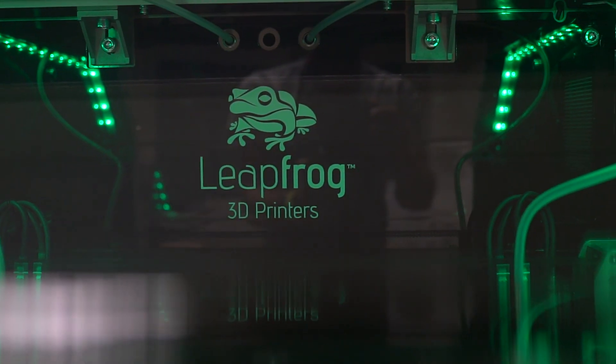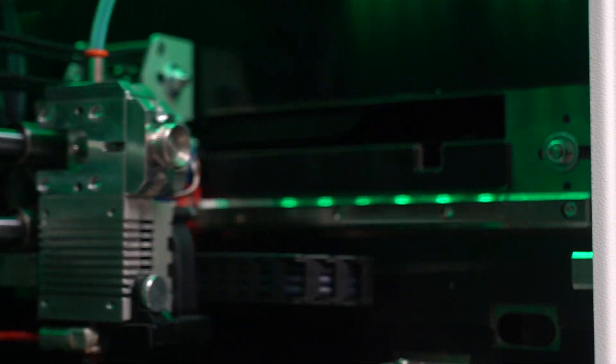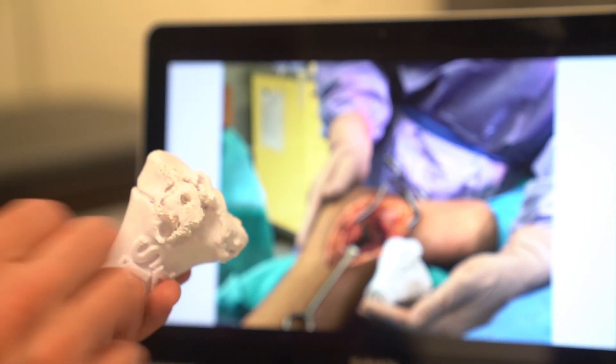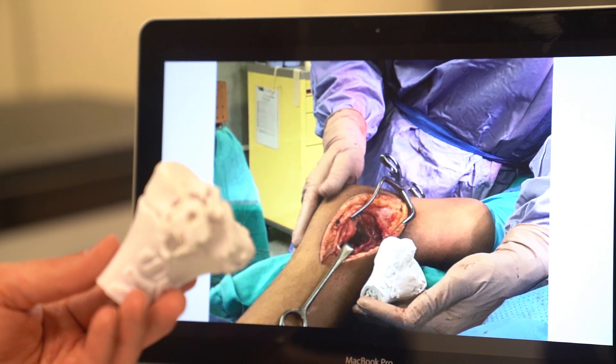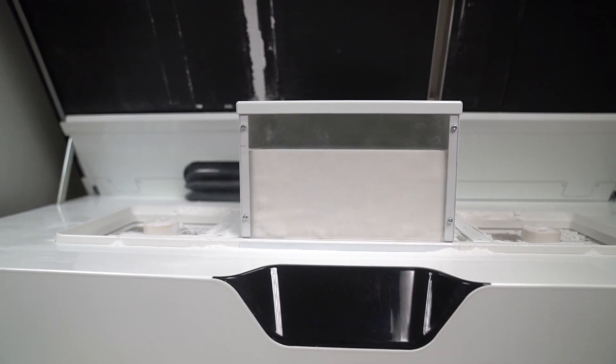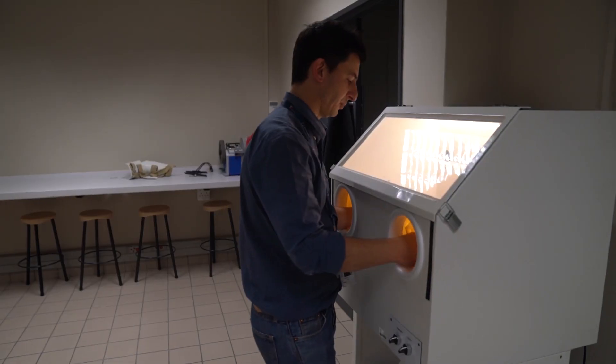Now with 3D printing we can plan our operations by physically manipulating the model of the patient's bone and making the cuts and fitting the implants and being very sure that this is the right operation for this specific patient. It's not as if the model does the operation for you — it just helps you be better prepared.